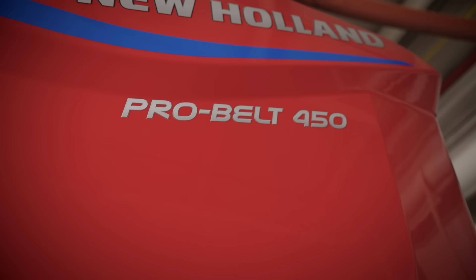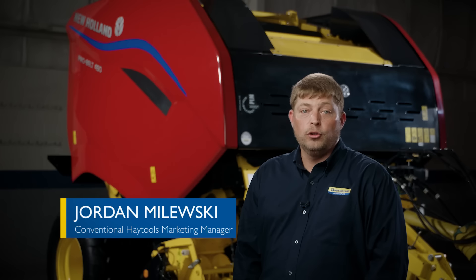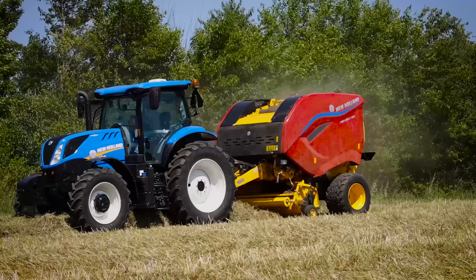Introducing ProBelt Series Round Balers. I'm Jordan Molesky, Product Marketing Manager for New Holland Conventional Hay Tools. I'd like to introduce to you our all-new ProBelt Series Round Balers. ProBelt Series Round Balers are built from the ground up with commercial dependability and premium performance features to deliver professional-grade results.